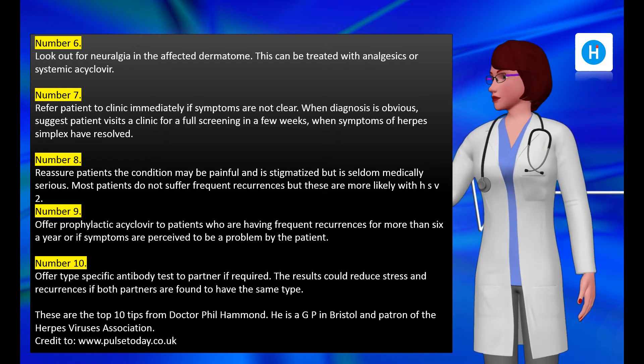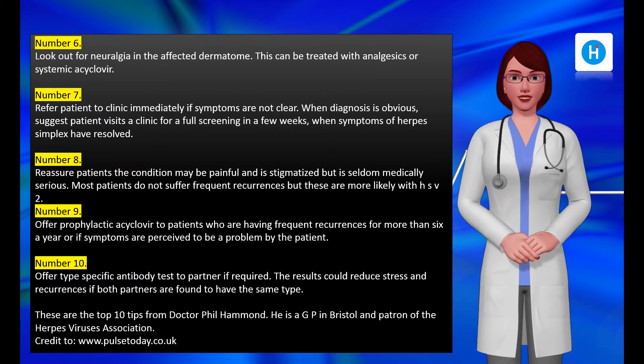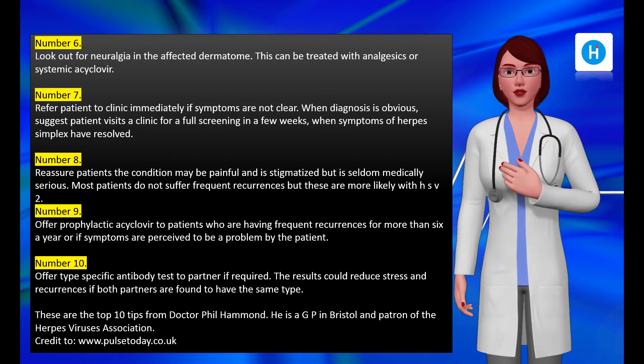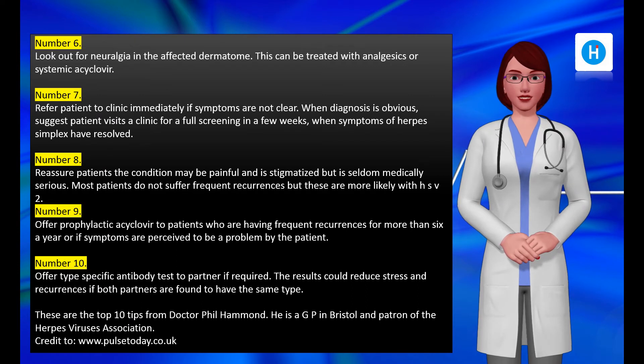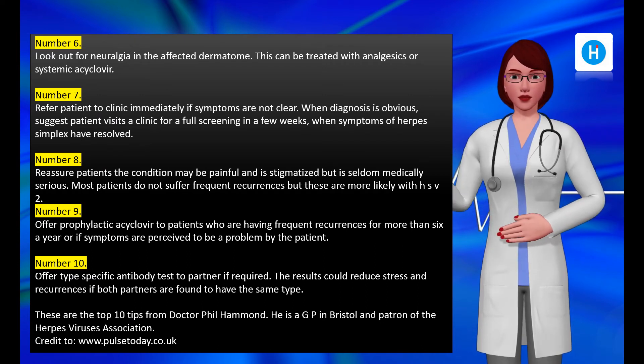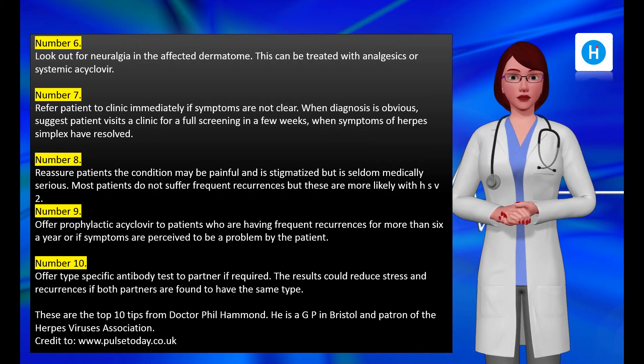Number eight: reassure patients. The condition may be painful and is stigmatized, but is seldom medically serious. Most patients do not suffer frequent recurrences, but these are more likely with HSV-2. Caesarean sections are no longer routine when the patient has a recurrence at term, and the risks of vaginal delivery for the fetus are small and must be set against risks to the mother of the operation. Advice on pregnancy, transmission, relationships, and stigma is available from the Herpes Viruses Association website and helpline.